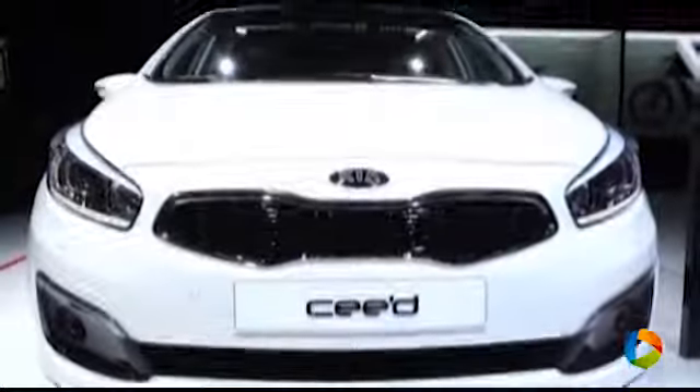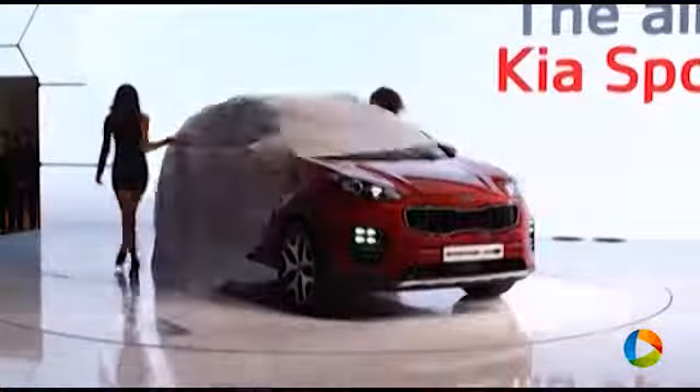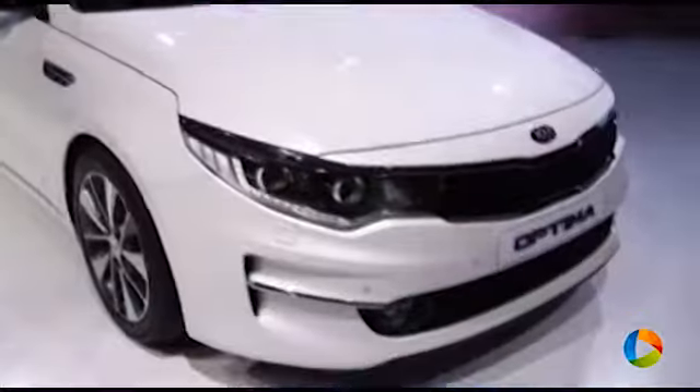We're here today revealing three cars. We have the product-enhanced Kia Seed, and then we have the all-new Kia Optima and the all-new Kia Sportage. These are vehicles that we think will really continue the great momentum that we have for Kia in Europe.